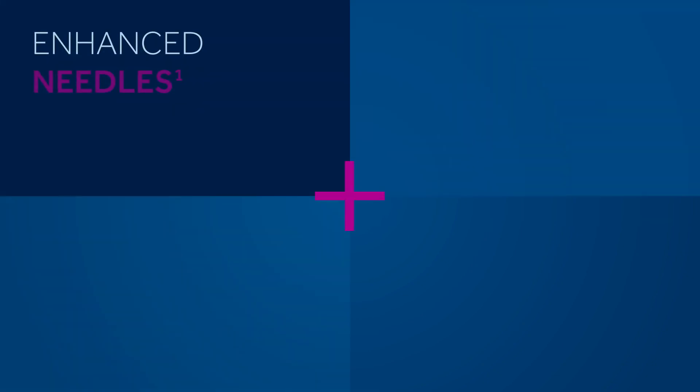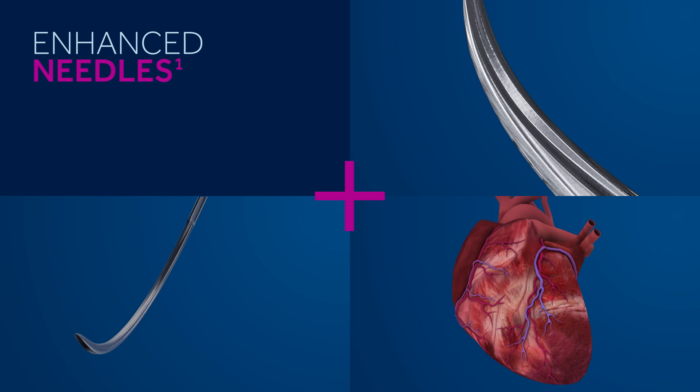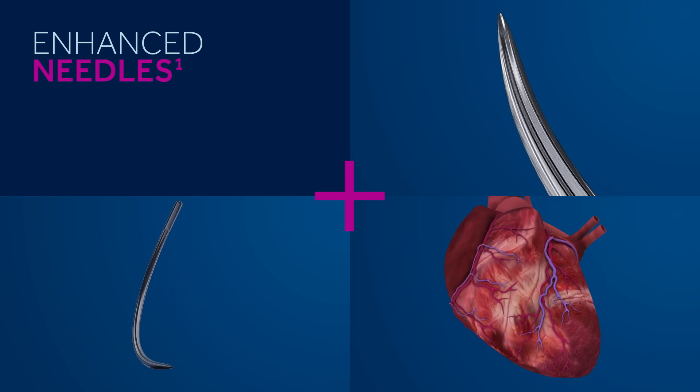We enhanced several of our cardio point needles. For instance, the 300 series uses a different alloy than surge alloy and are the same trusted needles used on Ticron sutures.